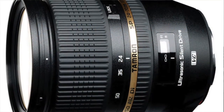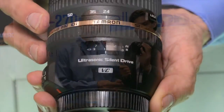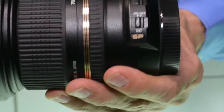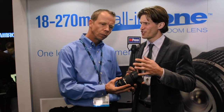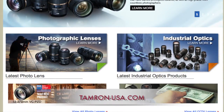We have the new 24-70 2.8 DC full frame. This is one of the top performing full frame 24-70s in the industry. It is the only 24-70 with any form of stabilization — that's our vibration compensation mechanism inside of it. It has USD ultrasonic silent drive autofocus and a full-time manual override as well. It's just a spectacular lens for shooting on your full frame camera. This is actually the first time that we're sharing some of these technologies with the industry.